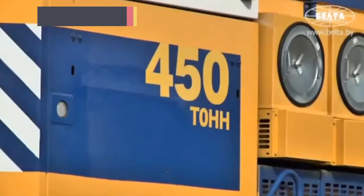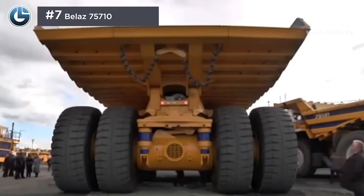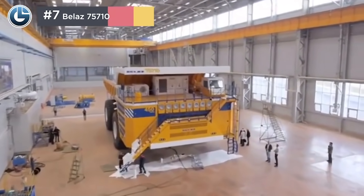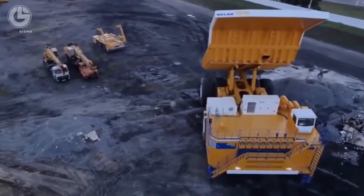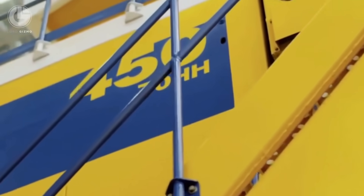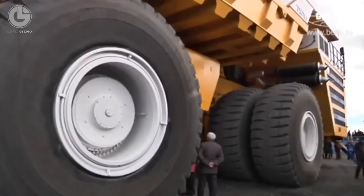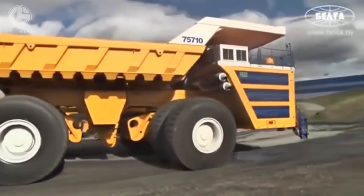Meet this monster — it's the BelAZ 75710, a haul truck produced in Belarus. It has four axles and eight wheels; of these wheels, four are hydraulic, used for the purpose of load handling, while the remaining four are drive wheels. The BelAZ 75710 can carry up to 450 tons of load, which is the same as its own weight. A fun fact: this machine consumes 198 gallons of fuel in just an hour — that's enough to completely fill a Ford F-150's gas tank eight and a half times.